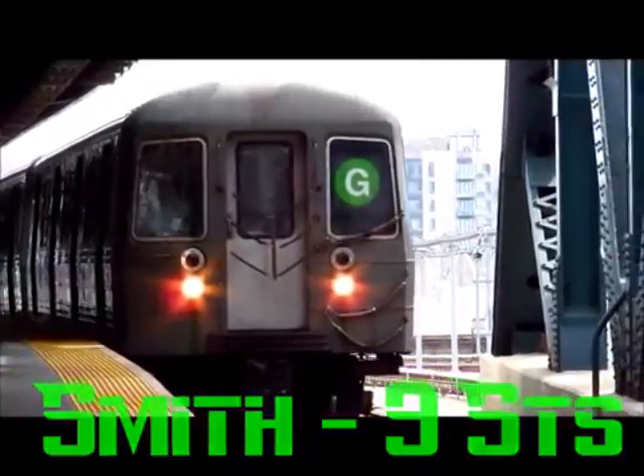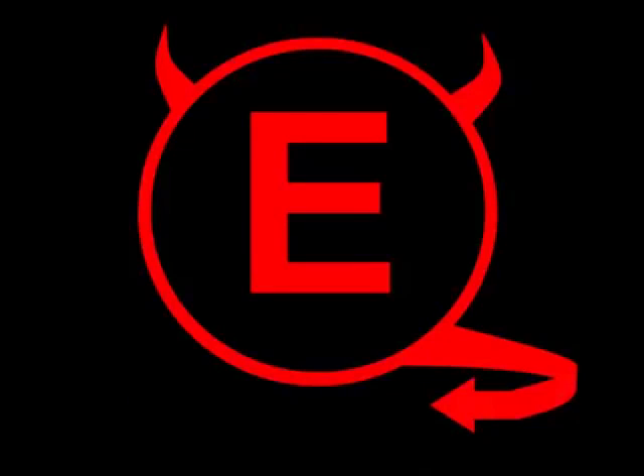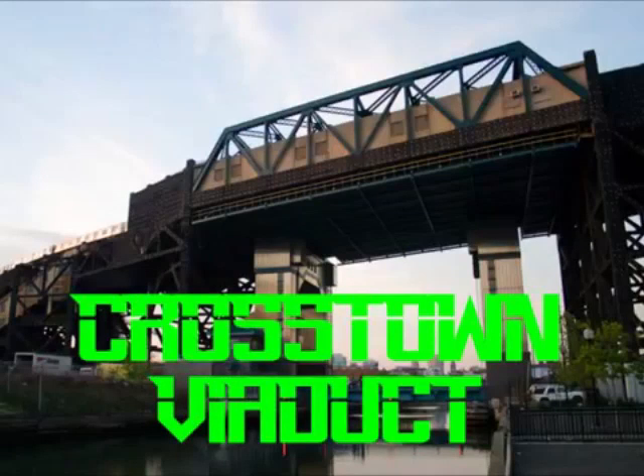This here is the G train, New York's number one crosstown line — in fact, the only crosstown line. The G starts up at Church Avenue with the F, moving up the line passing Smith & 9th Street, the highest station in all of New York City transit, on the crosstown viaduct to Bergen Street. The F splits from the G and goes to Jay Street while the G goes to Hoyt & Schermerhorn, meeting up with the A and C trains. From Bergen Street all the way to Church Avenue is all crosstown; from Ditmas to Coney Island is all Culver — which means this is not the Culver viaduct, it's the crosstown viaduct.